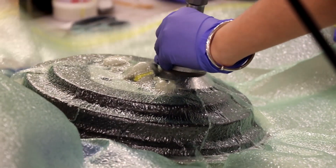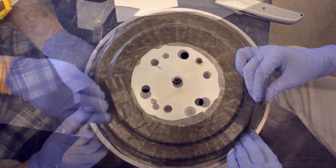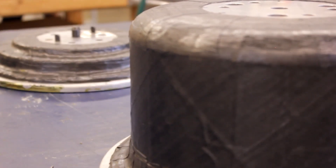In previous years, the composite team had to choose between focusing on either manufacturing wheel shells, which typically take up to 40 hours to manufacture, or making parts designed by other technical teams. This year, we have the opportunity to do both simultaneously given our increase in members compared to previous years.